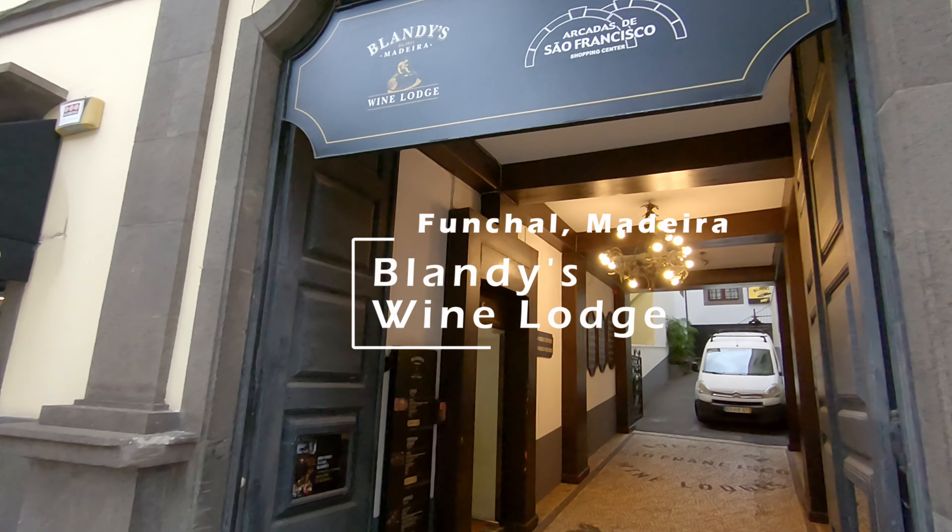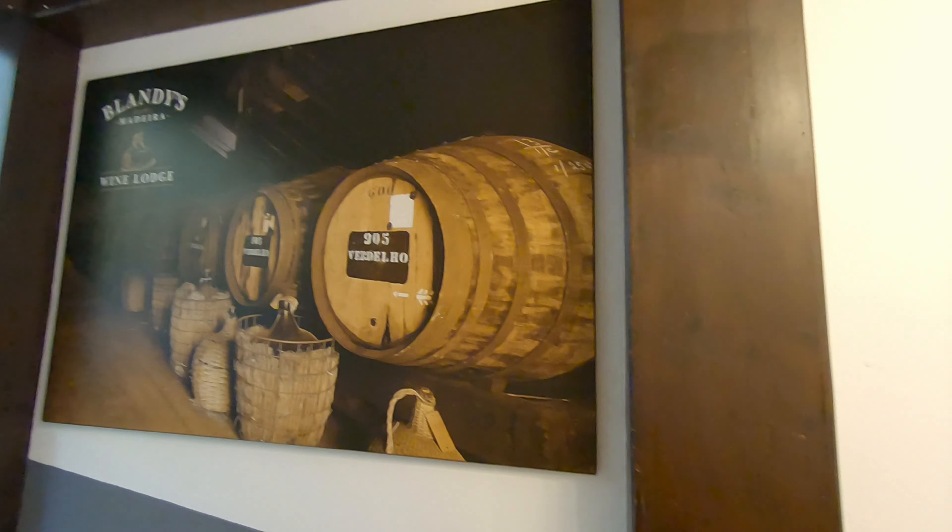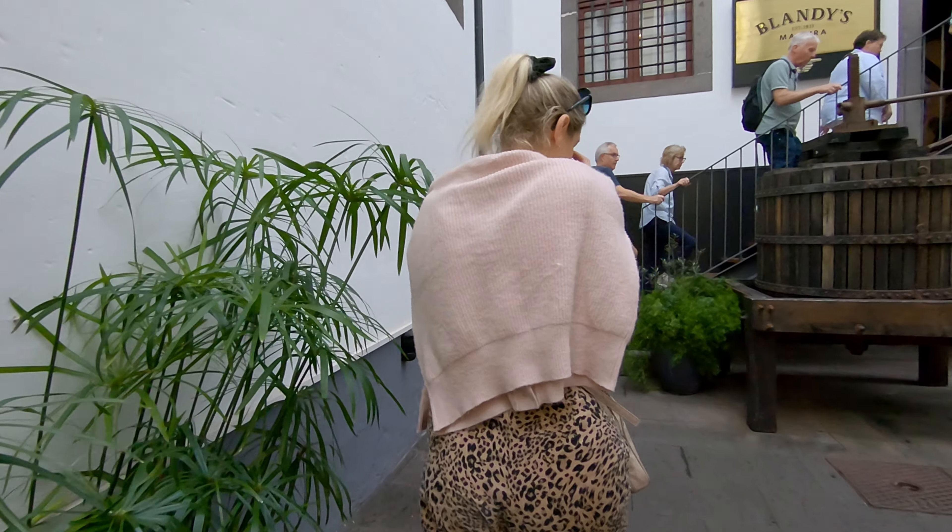Blandy's is one of the most famous Madeira wine producers. Their wine lodge is located in a beautiful old building in Funchal, the capital of Madeira.